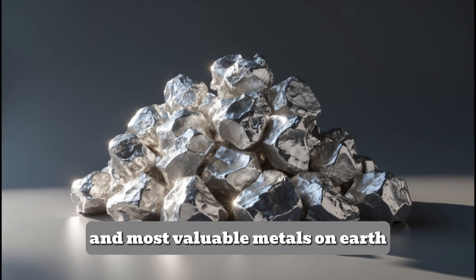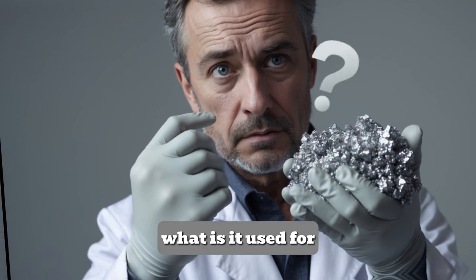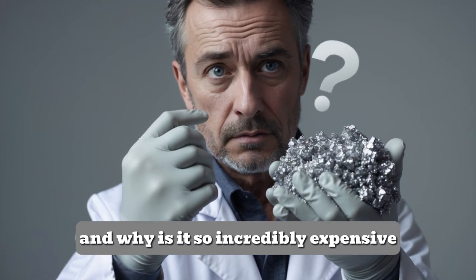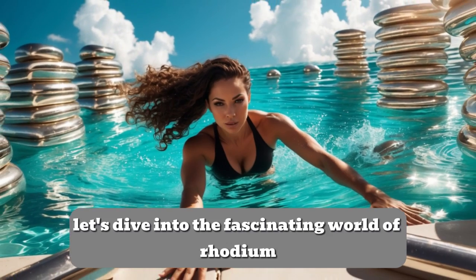Rhodium. It's one of the rarest and most valuable metals on Earth. But where does it come from? What is it used for? And why is it so incredibly expensive? Let's dive into the fascinating world of rhodium.